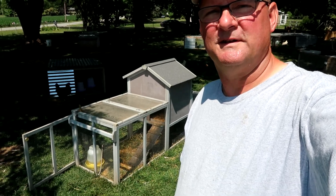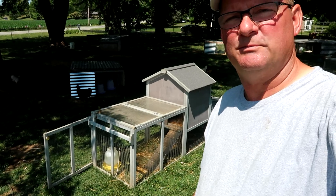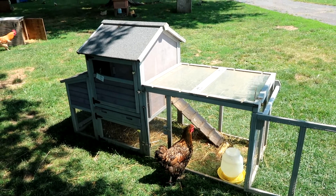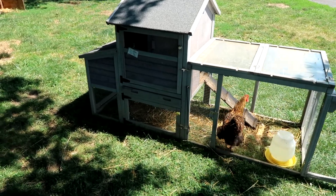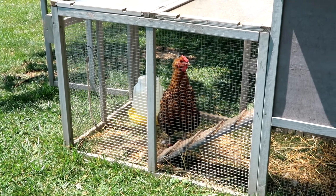Hey, this is John at Happy Wife Acres. We've had this Ava Tuvan Coop for about a year and just want to give you an update on how it's been holding up. This is the AIR27 and it has about 23 square feet of usable space, and it has been in service for the last year.